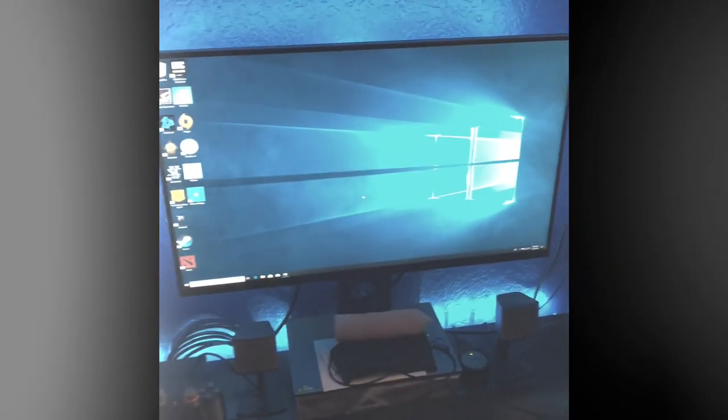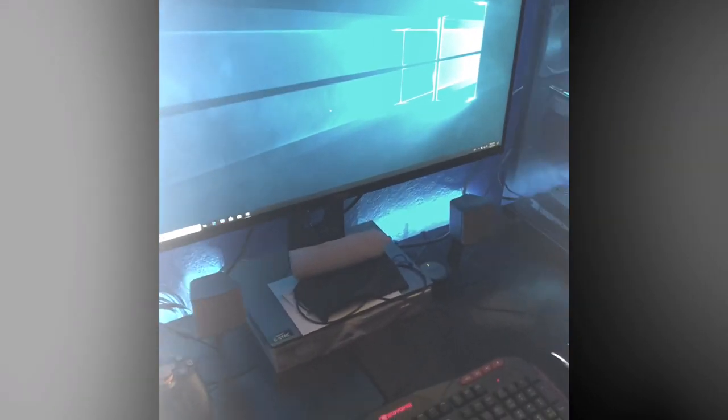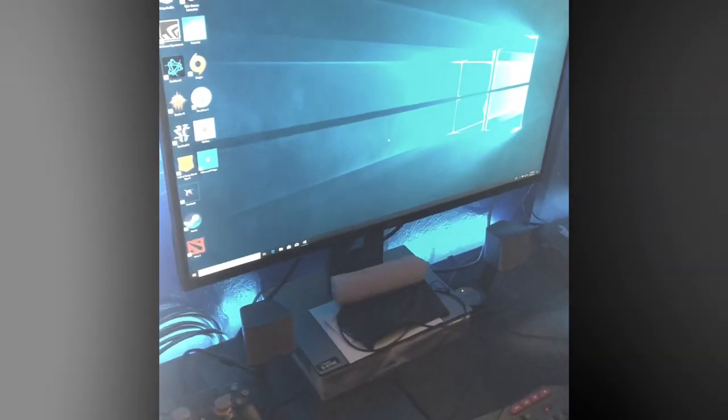First I got a PS4 right here, it's hooked up to the gaming monitor. This is a Dell gaming monitor — it has a one millisecond response time, 144 hertz. That's good enough, gets the job done.